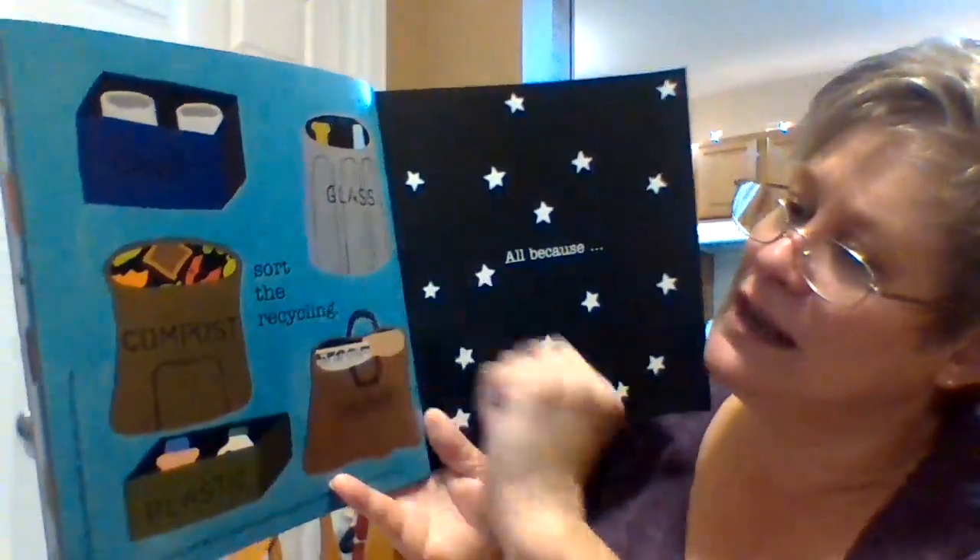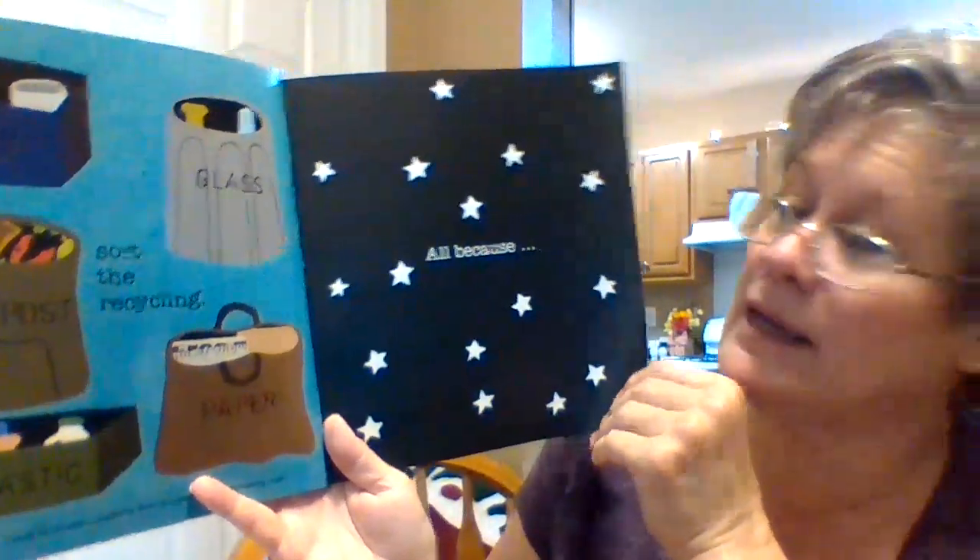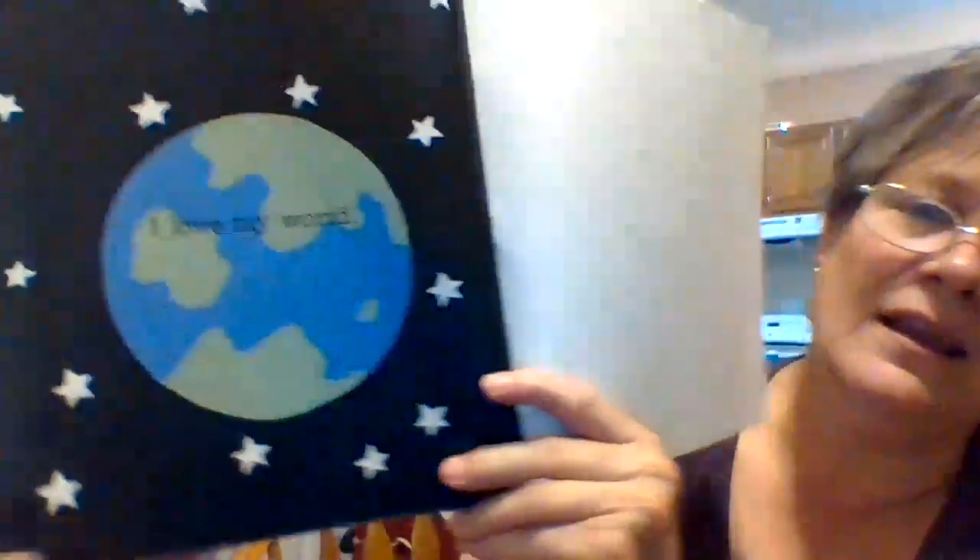I can help sort the recycling — put the cans here, the glass, the compost here, the paper and the plastic. And we do all of this because I love my world. We have to take care of the earth, just like your mommies and daddies take care of you. It's our job to take care of the earth so we can be here for a long time. We want to live on a nice earth. Have a great day!